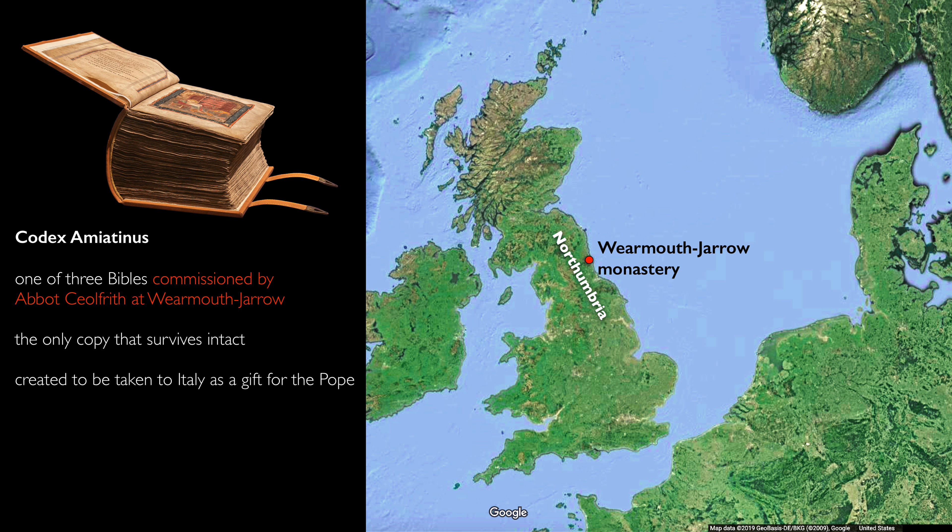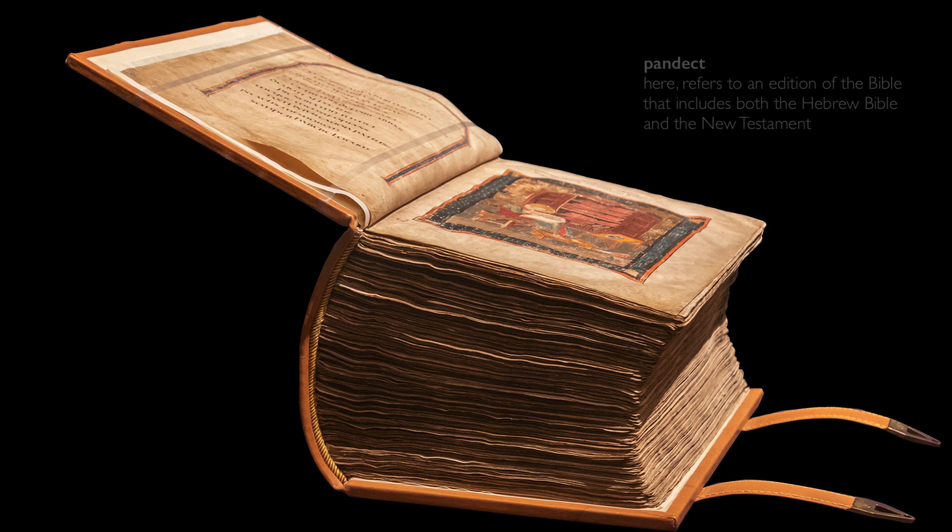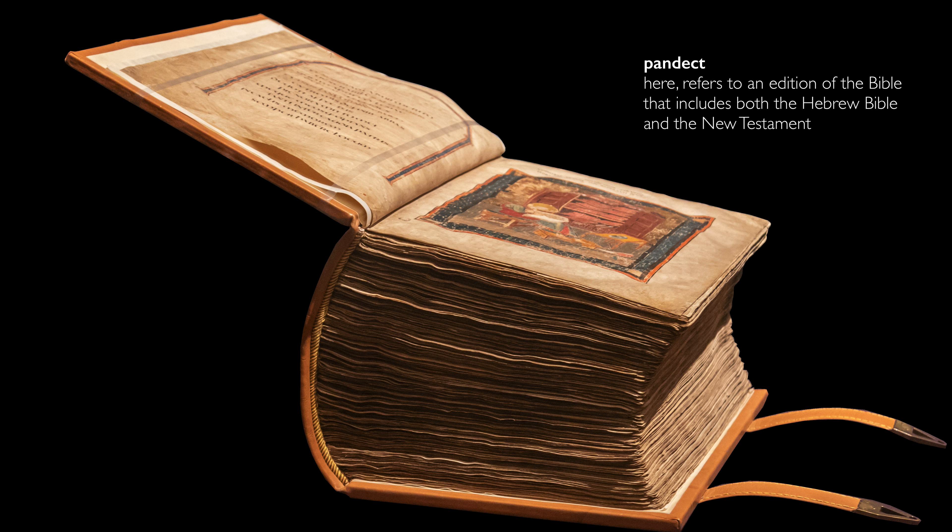Codex Amiatinus was one of three giant Bibles commissioned by Chalfrith, Abbot of Wearmouth Jarrow, at the beginning of the 8th century. One is completely lost. For one we have a few leaves surviving, but this one is the only one that survives intact. One was made for Wearmouth and one for Jarrow, but this one was made to be taken to Italy as a gift for the Pope. We know that it left Northumbria in 716 and was taken all the way to Rome. Carrying it was a great endeavour, but it may have been taken disbound, so perhaps the whole 75 pounds bound into one manuscript.